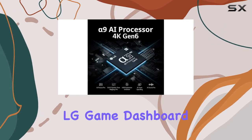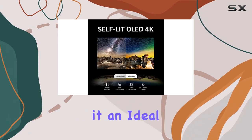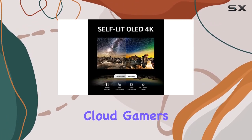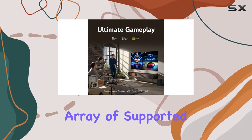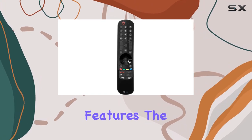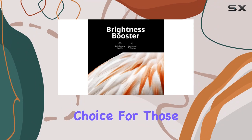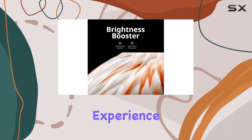The LG Game Dashboard and Game Optimizer provide complete control, making it an ideal choice for both console and cloud gamers. With a vast array of supported streaming services, an impeccable picture quality, and gaming-centric features, the LG OLED C3 Series 65-inch TV is a compelling choice for those seeking a premium entertainment experience.